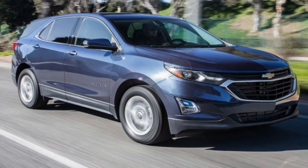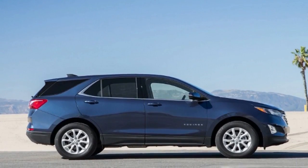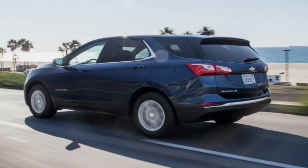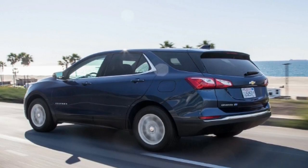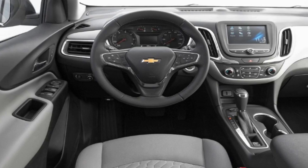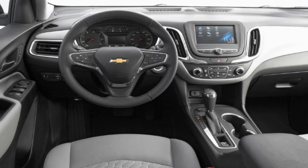The Equinox TD finished the figure-eight course in 28.0 seconds with a 0.59g average and generated 0.81g of lateral acceleration on the skid pad. Testing director Kim Reynolds noted that even with all the electronic nannies off, they're still intervening slightly. Reynolds also observed plenty of understeer, which he says can be mitigated by turning in slightly at the end of braking. The diesel engine also lacked power, and the brake pedal felt spongy and lacked feel.